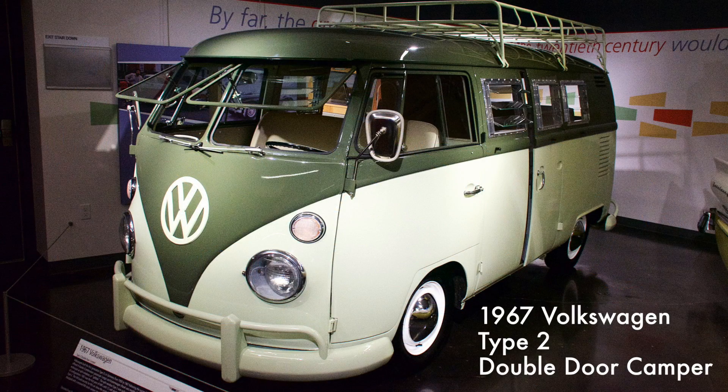This much-loved Volkswagen camper was powered by a four-cylinder engine with four-speed manual transmission. The Type 2 was offered as either a passenger cargo van or a panel van. Type 2s were commonly referred to as splitties due to their split front windows.